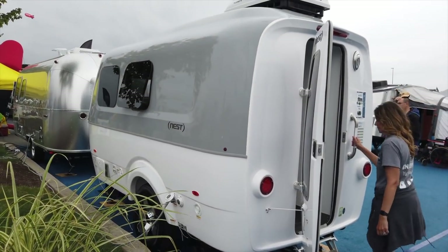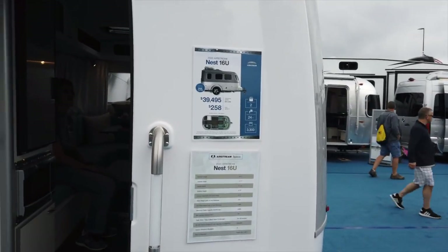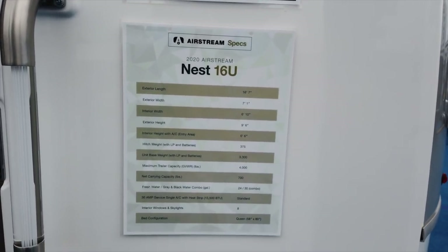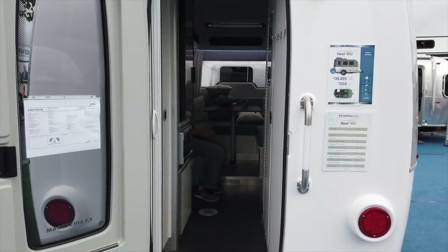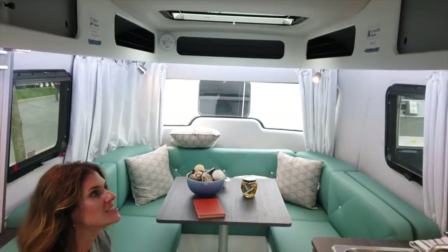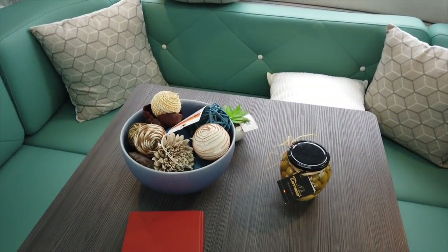Here's the Airstream Nest — this is their all-fiberglass model, a pretty new model, the 16U. It's 16 feet 7 inches in length and weighs about 3,300 pounds. This is a small SUV-towable. If you're claustrophobic, I don't know what this will do for you — it's pretty small inside. It's fully functional.